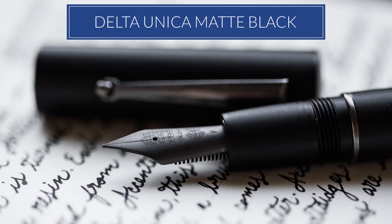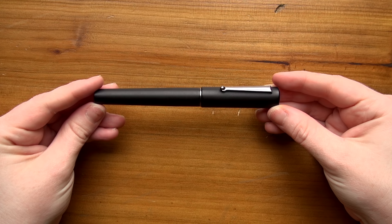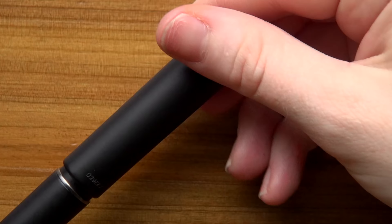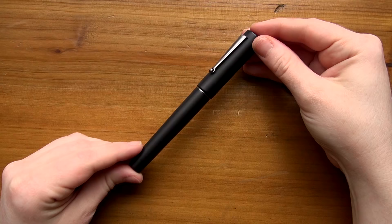Number six is the Delta Unica in matte black. We were able to get this one as a Goulet exclusive, and it came out very strong out of the gate. The first batch we did were numbered, and it's a very affordable pen, especially for Delta. It kind of hit onto that trend of being all stealthed out and blacked out, and it has been a strong pen for 2016.